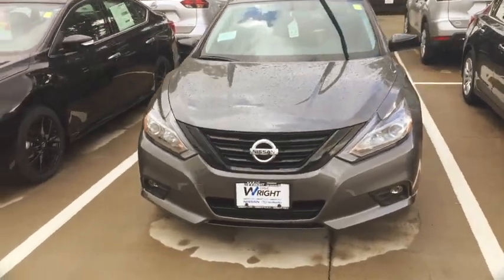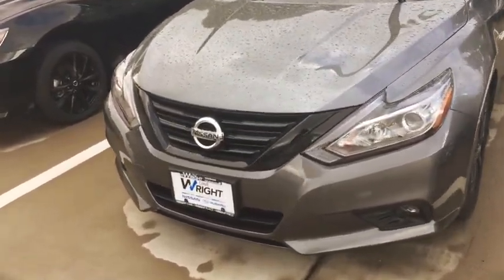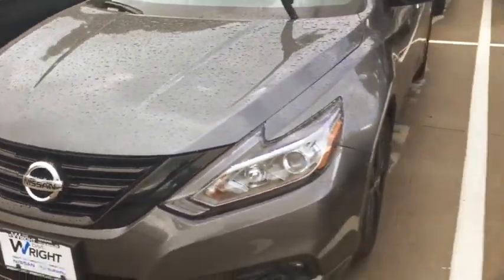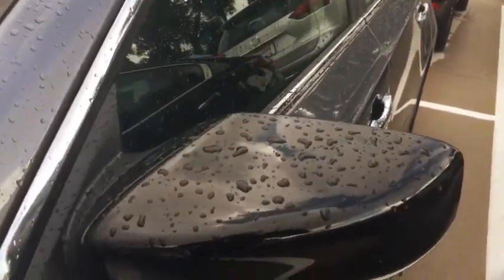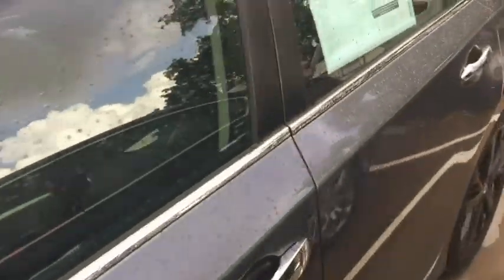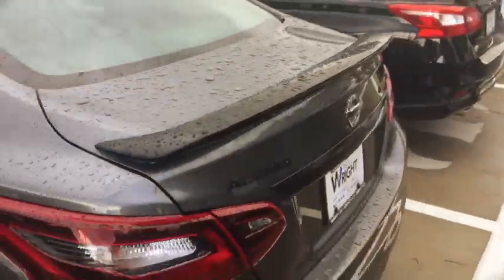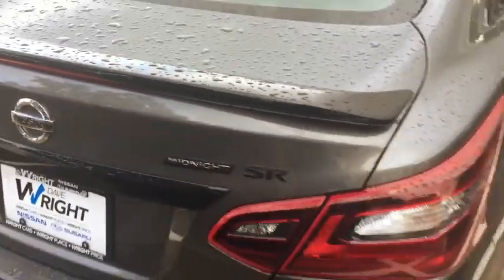Hey Darren and Paul, this is Kevin Carter and I just want to show you the Nissan Altima I was talking about. So this is a blackout package. You can see it has the blackout grille on it, blackout wheels, blackout mirrors. It's gun metallic gray so it's very cool looking. It has a blackout spoiler on the back, which is extremely cool, and of course it has blackout lettering on the back with the Midnight SR package.